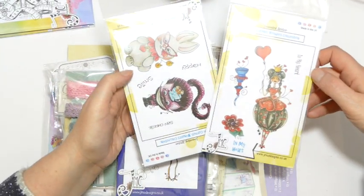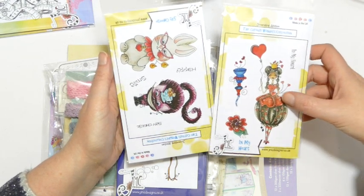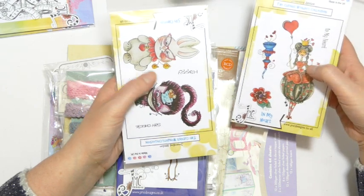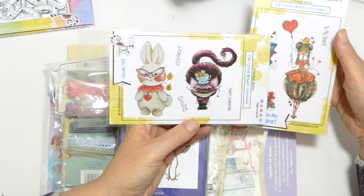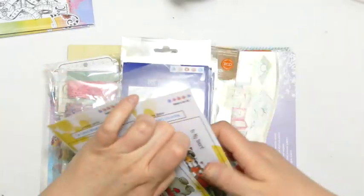I also have these from the Curious Wonders collection — the journaling ones. We have Harriet Hart, so In My Heart, and she can be used as the Queen of Hearts but she's also just a really pretty girl in her own right. We also have Chester and the White Rabbit and the Sagee stamp sets.